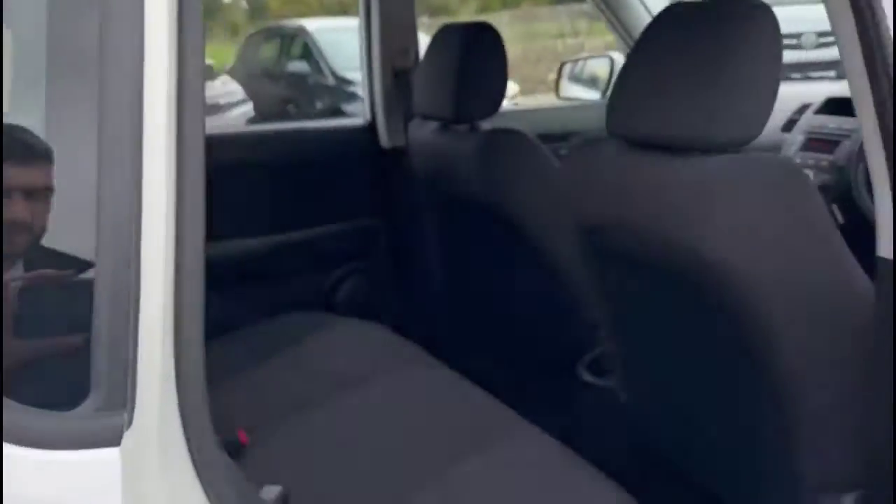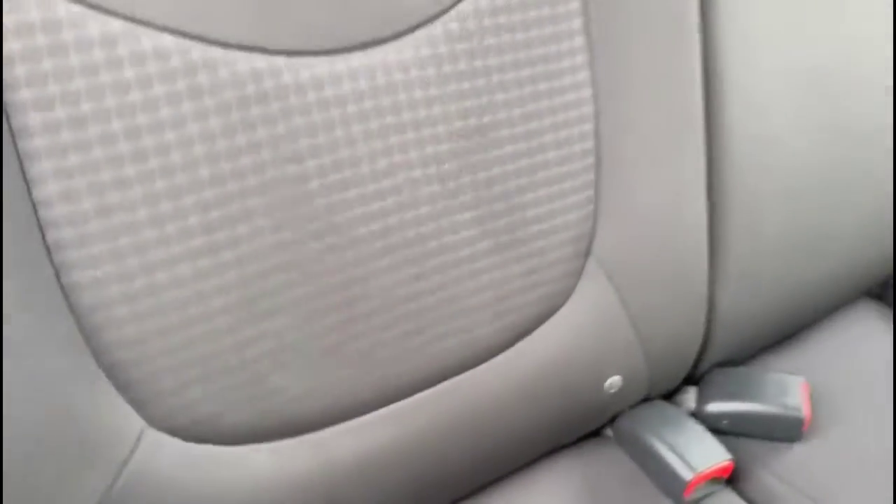As we head inside the rear, there's a spacious seating area with contrasting grey cloth. There's also ISOFIX provision on the outer rear seats and individual headrests as well.